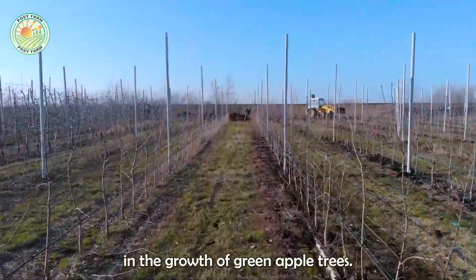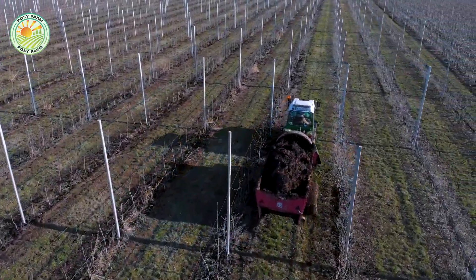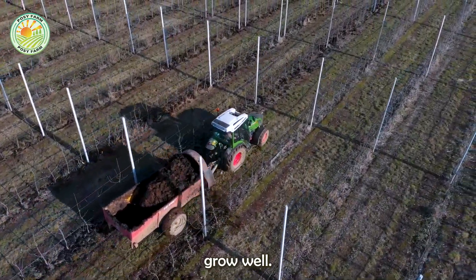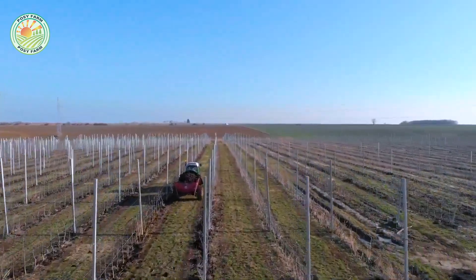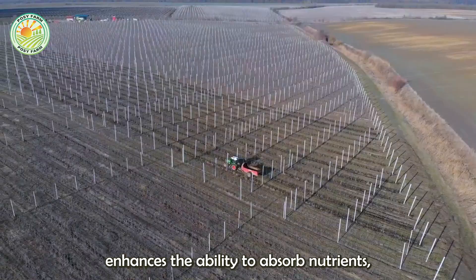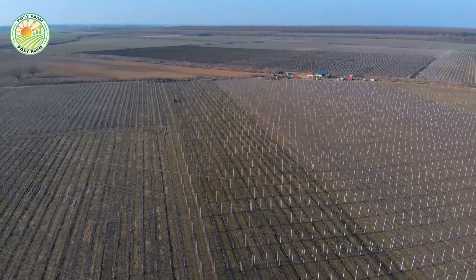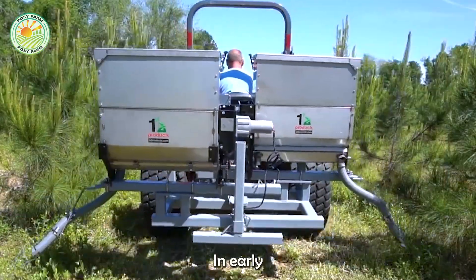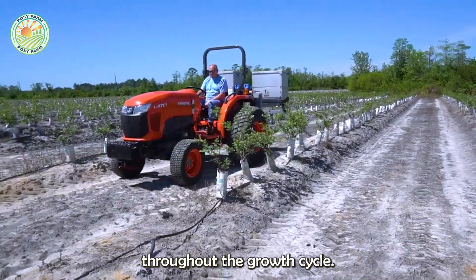Nutrition plays an important role in the growth of green apple trees. Farmers apply measures such as fertilizing, spraying, and watering properly to help plants grow well. Proper fertilization helps roots grow strongly, enhances the ability to absorb nutrients, and supports the flowering and fruiting process. In early spring and late fall, farmers use organic fertilizers to maintain a stable source of nutrients for plants throughout the growth cycle.